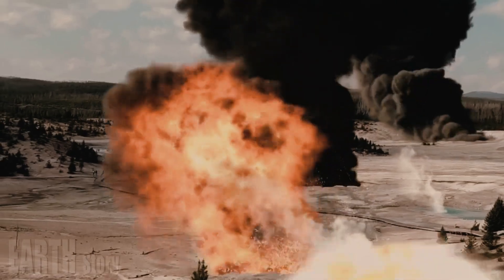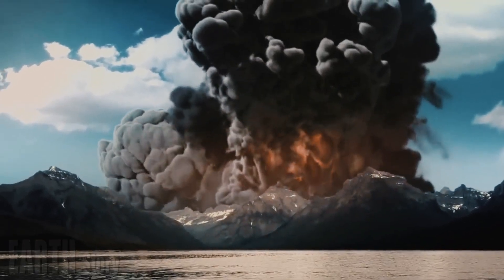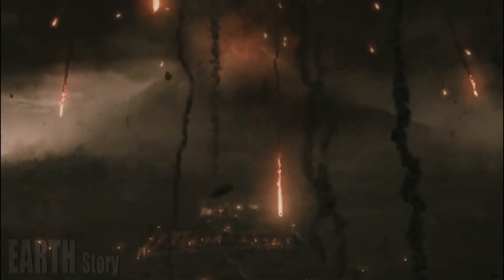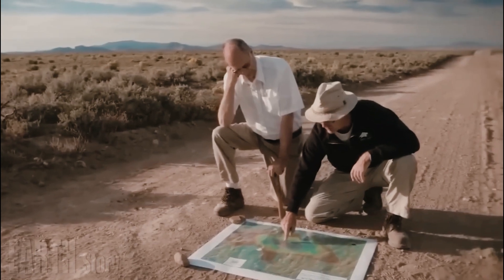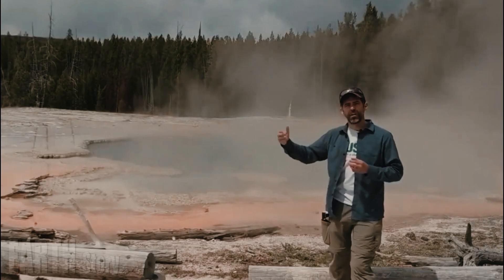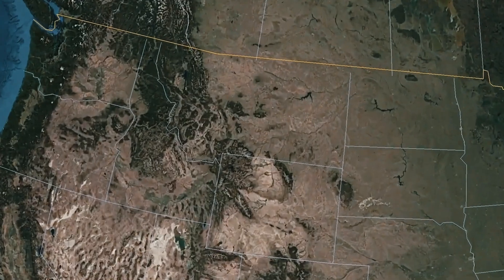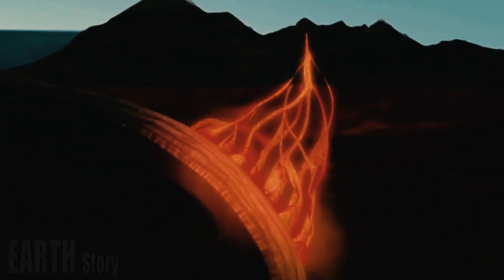The last time Yellowstone produced a major supereruption, it covered the western US, southern Canada, and northern Mexico in ash. If the volcano erupted now, the United States Geological Survey (USGS) says the impact would be global, with ash fall over years to decades and climate change. Montana, Idaho, and Wyoming would be impacted by burning hot pyroclastic flows.